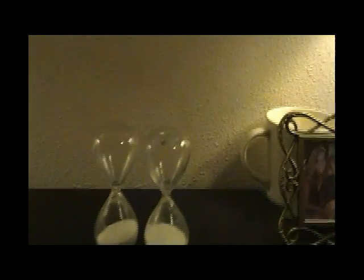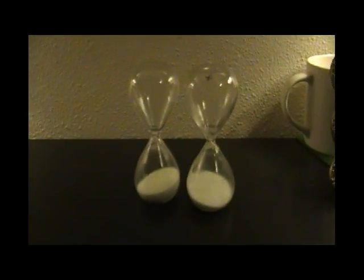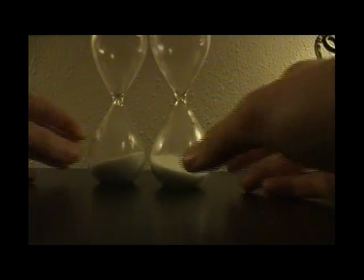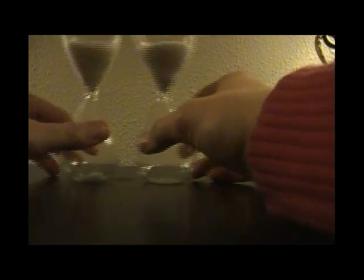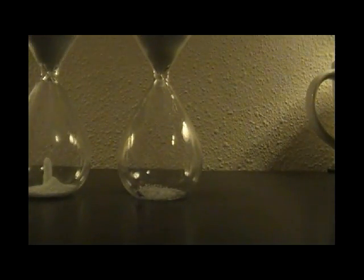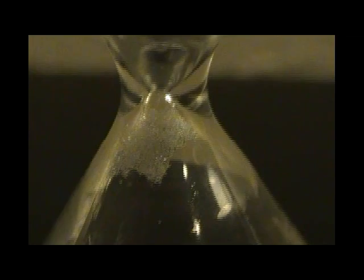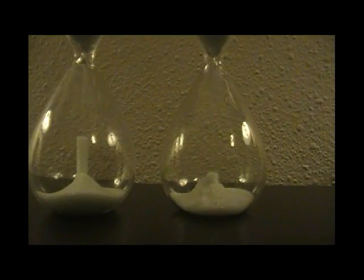Today we're going to do the freezer test. We're going to see how having them in the freezer affects the period. Ready, set, go. Well, one of them isn't even starting. Neither of them. The sand's really cold. You can kind of see it's stuck together. If you look closely, you can see it's stuck right there on the side. It's not coming through. You can see the sand kind of clumps together as it gets colder.